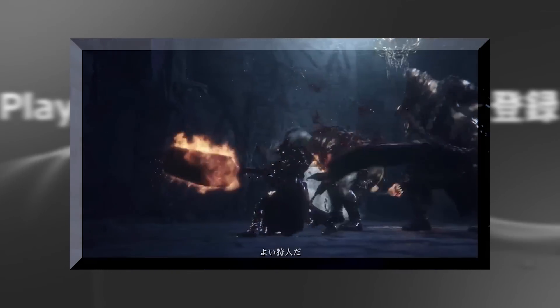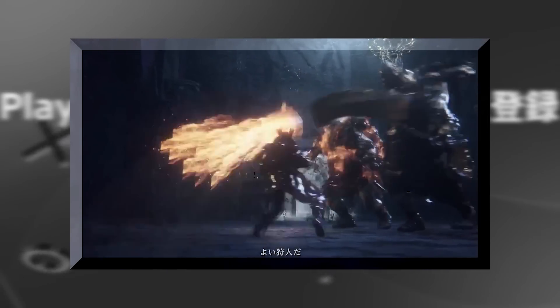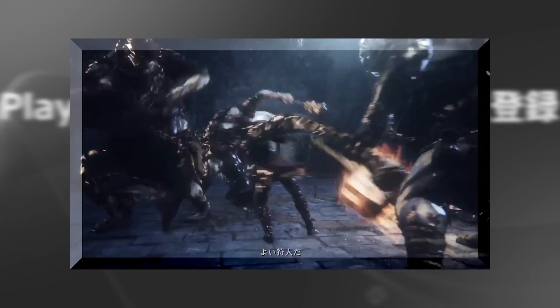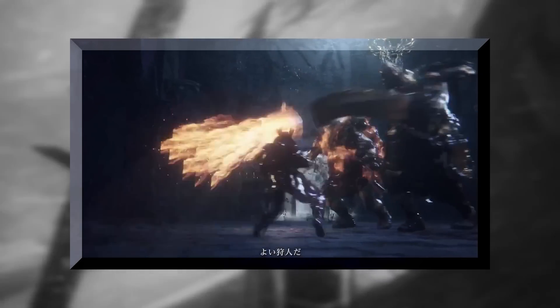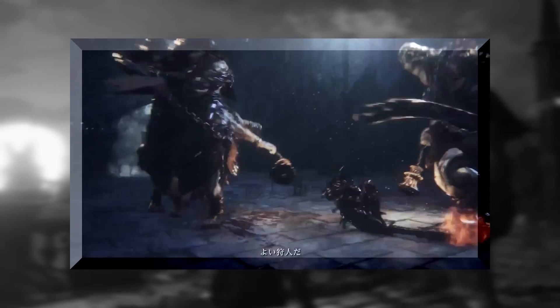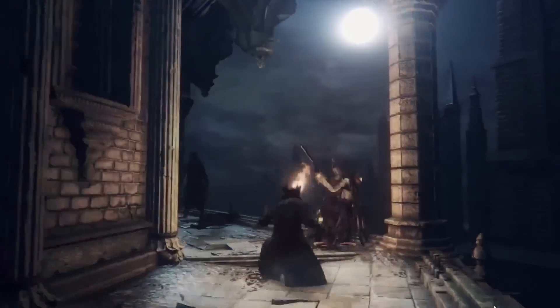The final weapon I want to talk about is the Kirk Hammer. This isn't a new weapon, but I wanted to point something out. It could just be me or the way the camera is angled, but it looks like some changes could have been made to it — it seems like the weapon has more reach and a faster swing speed compared to the footage we've seen before, though since we only see it for a few seconds it's hard to say for sure.